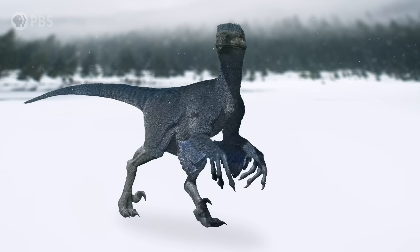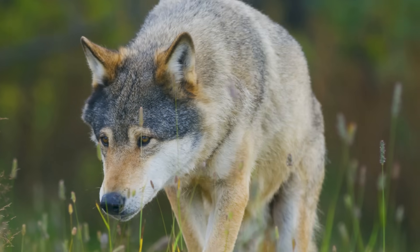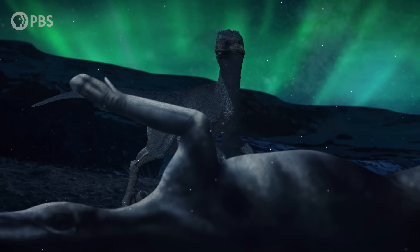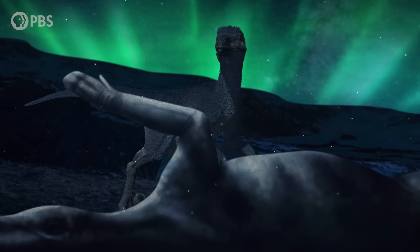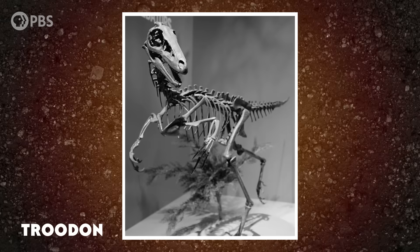Some researchers think a lack of other predators might have made this large size possible. But others think it could be the result of phenotypic plasticity — this is when an organism's behavior, morphology, and physiology change in response to its environment. For example, in many modern animals like the gray wolf, we see larger sizes when their prey are larger or more abundant. In Troodon, getting bigger may have been a response to greater food availability and less competition from other predatory dinosaurs, or it might have just been a way for Troodon to have bigger eyes — an advantage for hunting in low-light conditions.